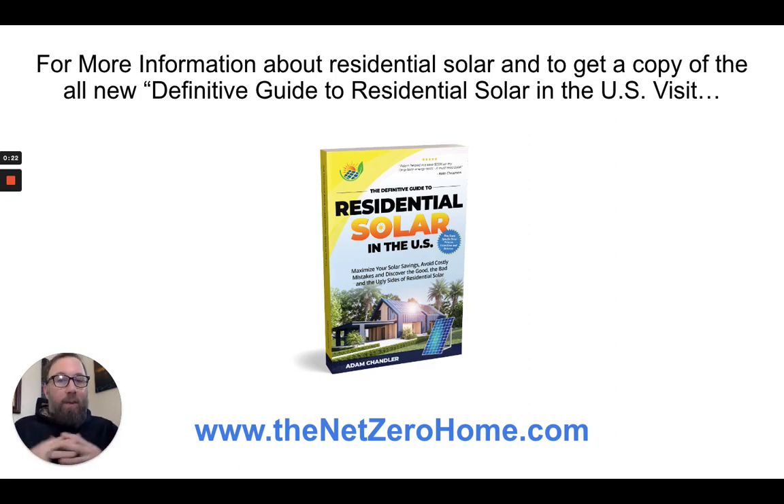I know this stuff because I actually wrote a book called The Definitive Guide to Residential Solar in the U.S. You can get a copy by going to thenetzerohome.com. In the second section of the book, I list out all 50 states and the net metering policies, tax incentives, rebates, homeowner laws, and things like that in all 50 states. So if you want more than just the state of Florida, go to thenetzerohome.com.